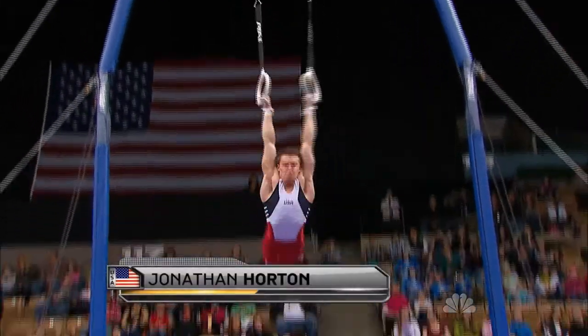Then Jonathan Horton flexed his powerful muscles on the still rings and nailed the landing to grab the lead.